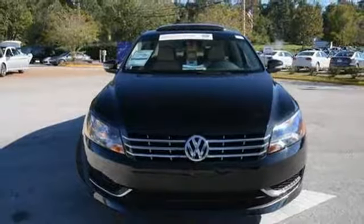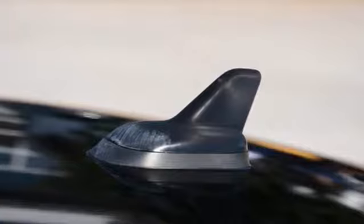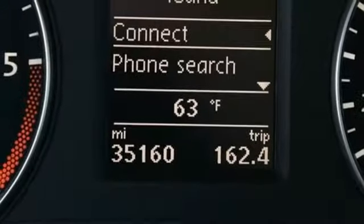Features also include a turbo inline four-cylinder engine, express open and close sliding and tilting sunroof, gas pressurized shocks, and auto shift manual transmission. Enjoy every drive in a Volkswagen.